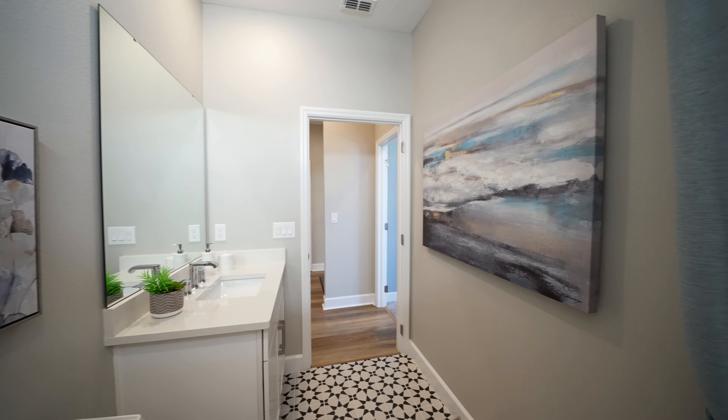We have a second bedroom across the hall, and these two bedrooms share a gorgeous bathroom with a little tub for the kids — which we all know, when you have a little one, you always want a tub in the house. The second bedroom is about the same size with a lot of light coming through the windows, and the ceiling height makes the room feel so much more spacious.